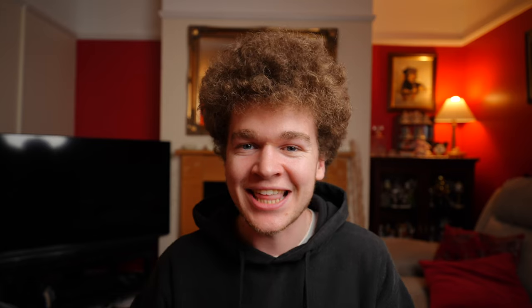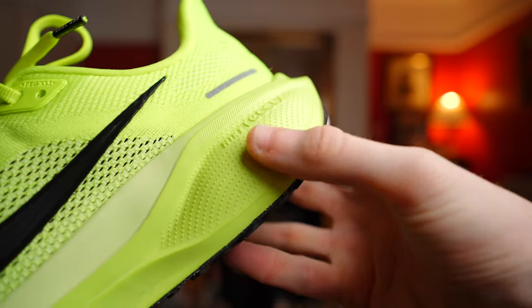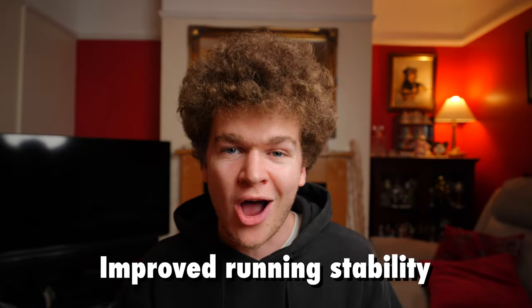Next on the likes list is that brand new upgraded midsole. By incorporating the React-X foam, the midsole really does give so much more energy back to the runner. Not to mention it also reduces the carbon footprint of this shoe by 43%, making it a great environmental choice. And finally, the stability this shoe offers is actually incredible — I genuinely feel like I could put this shoe through most workouts and sessions and it's going to support me every step of the way.